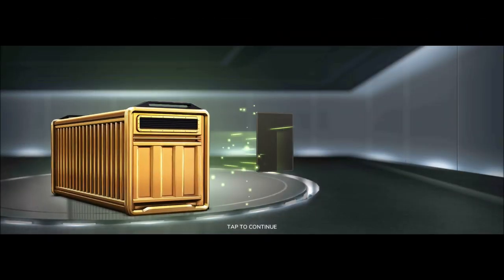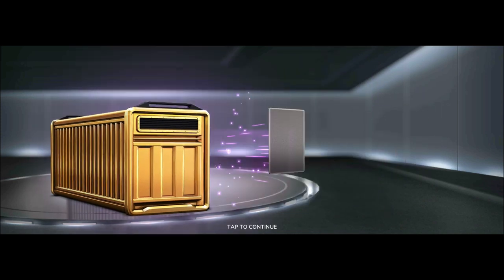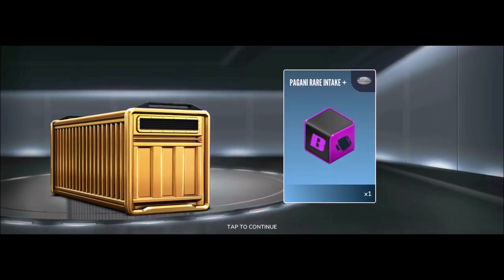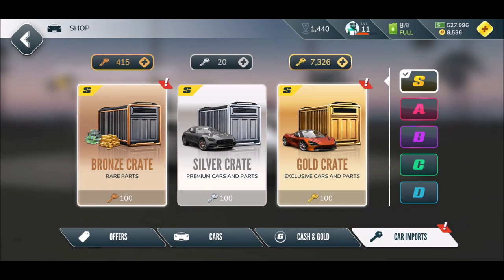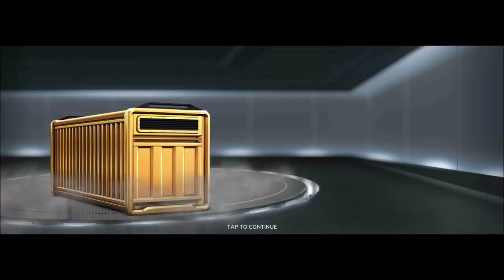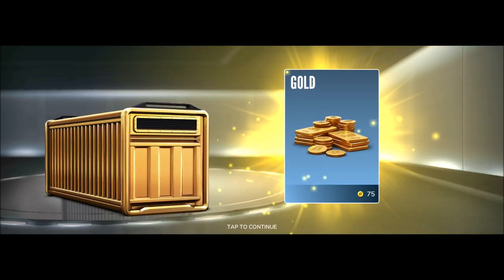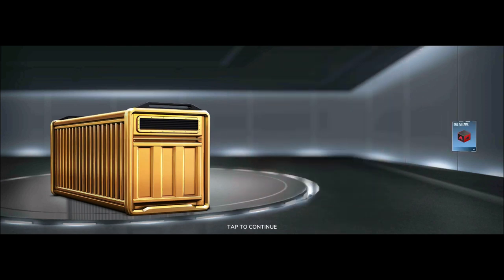I want that freaking Koenigsegg, man. Cash, McLaren rare camshaft — very nice, I can use it for my McLaren P1. And the 2016 AMG C63 — an iconic ride but not what we want. Oh, he's giving us a Koenigsegg piece! Can we have the Koenigsegg? No...